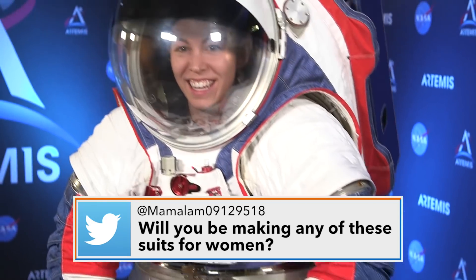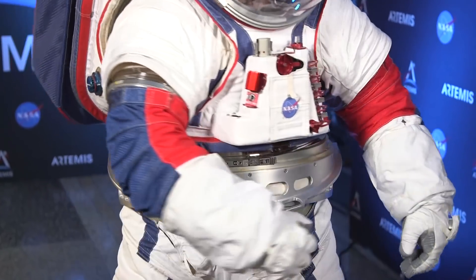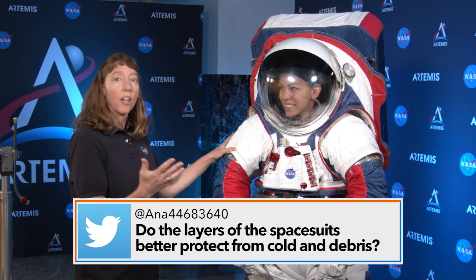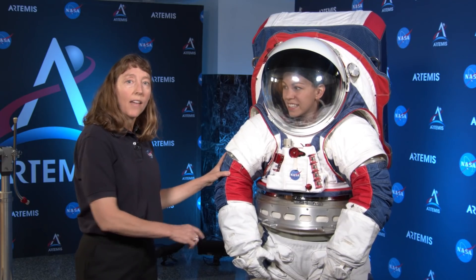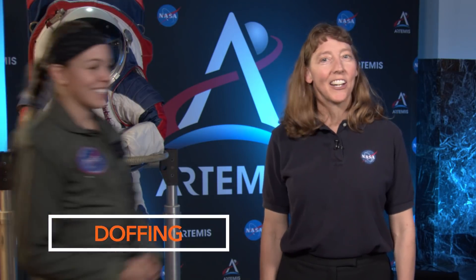We make spacesuits for humans. They will be wearing the suit when we send the first woman to the moon and the next man in 2024. The layers of the spacesuit protect against all the harsh conditions on the lunar surface, including moon dust. The boots are very different, more like a good hiking boot, and they have adjustment for better fit. Donning is a term we use for putting on the spacesuit. Doffing is taking it off.